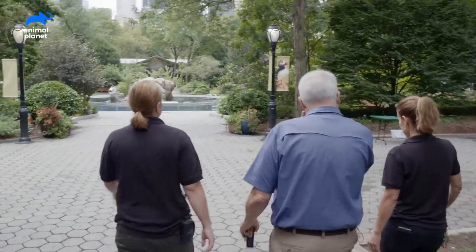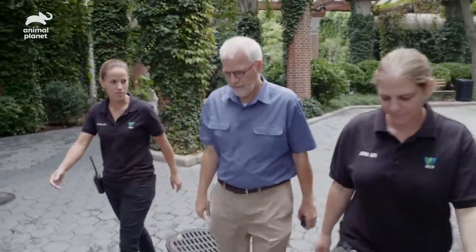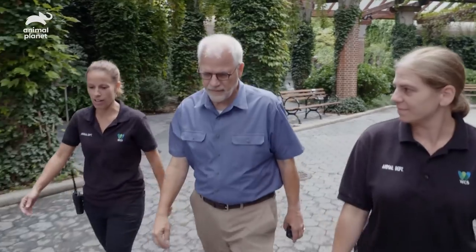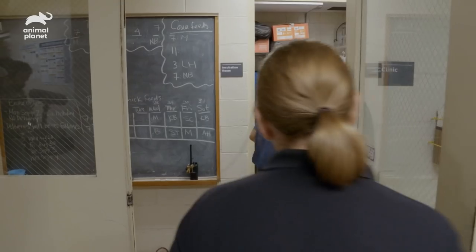Five days old and feisty already. Even two days ago, it was trying to take the fish on its own. That's really remarkable how fast they grow. The egg had pipped right before my weekend, and then I woke up the next morning and got a text that we had a puffin chick — so it hatched overnight.